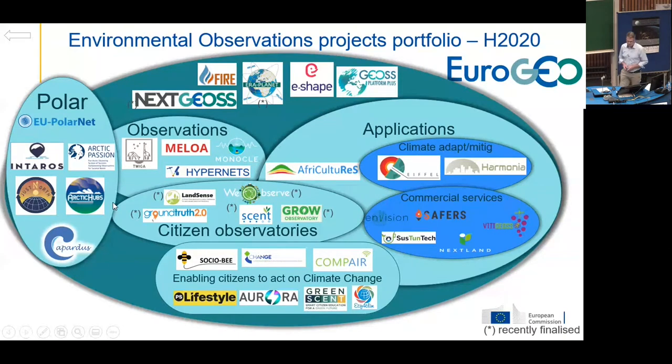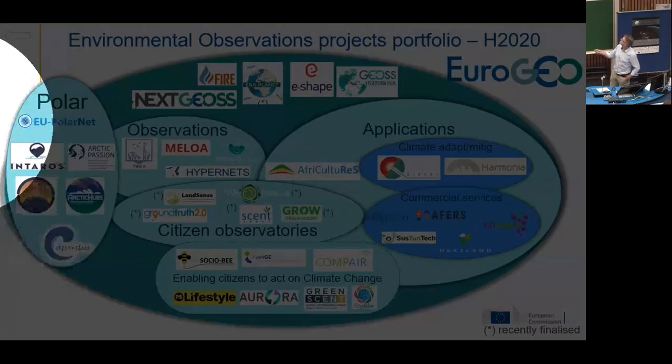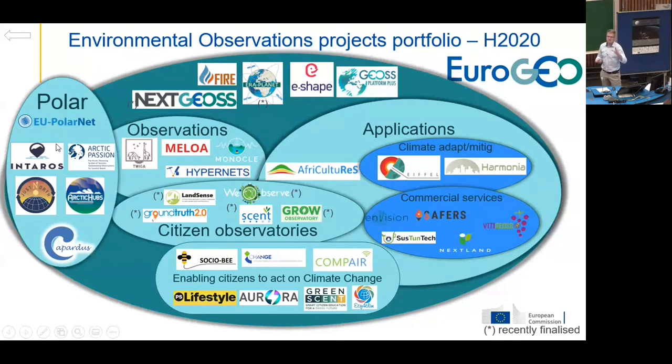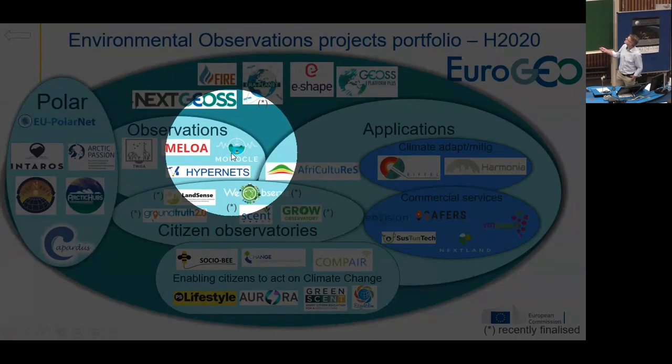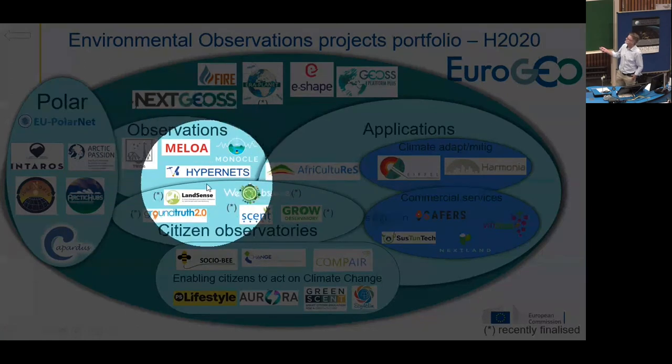I will directly go to the portfolio that we built up in Horizon 2020. This is an overview of all the projects that were funded within Eurogeo — more than 200 million EU contribution. I will not explain all the projects. We have some focus on polar, which is not really in scope of this community. We have observations, in-situ observations, and we do have investments in the past because these projects are closing now.